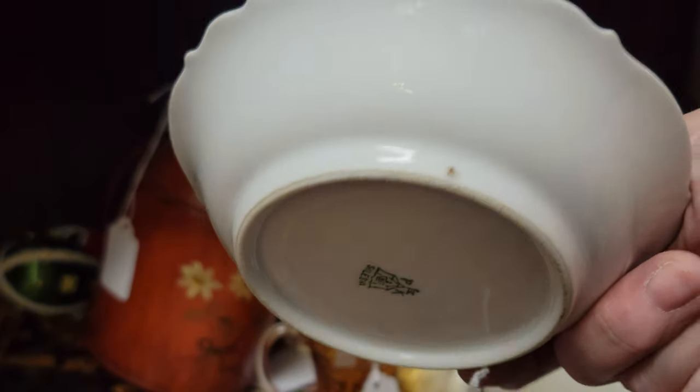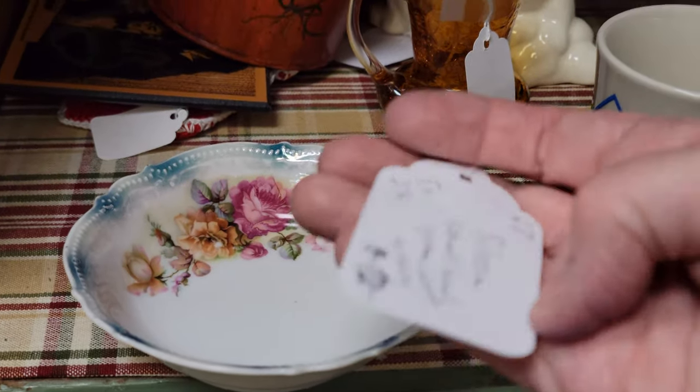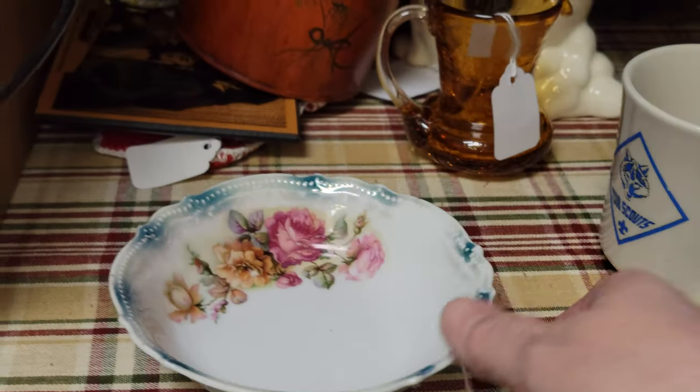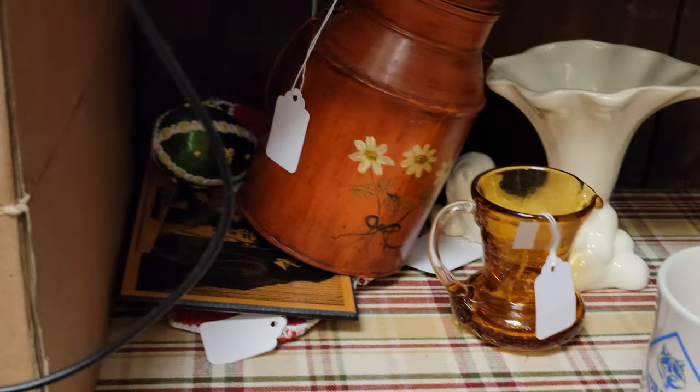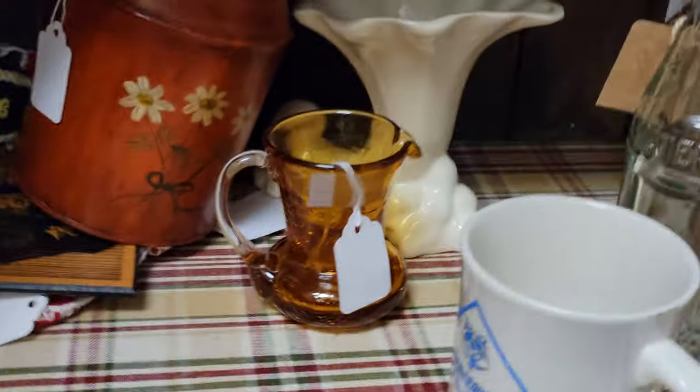There's a cute Austrian bowl and she just marked that down — my one-handed cinematography is not easy. That's $6.40. That's pretty porcelain.